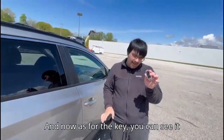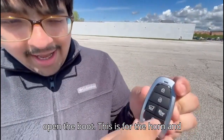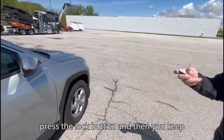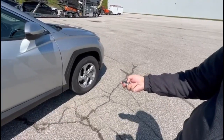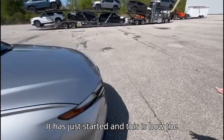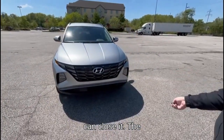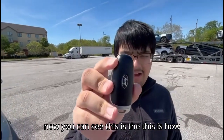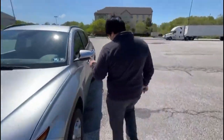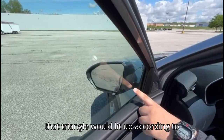On the other side we can see this silver accenting down here with this design. As for the key, you can see it has lock and unlock, we can open the boot with this button, this is for the horn, and this is for the remote start. To use the remote start, first you press the lock button and then keep holding the button that says hold — and you can hear the engine starting. This is how it works, and we can close it again. Then in terms of features, it has the blind spot monitor — that triangle would light up accordingly.